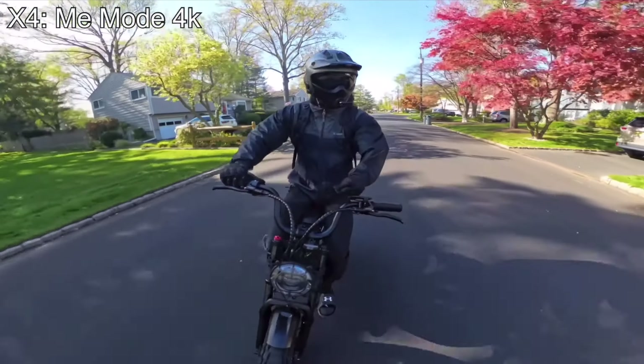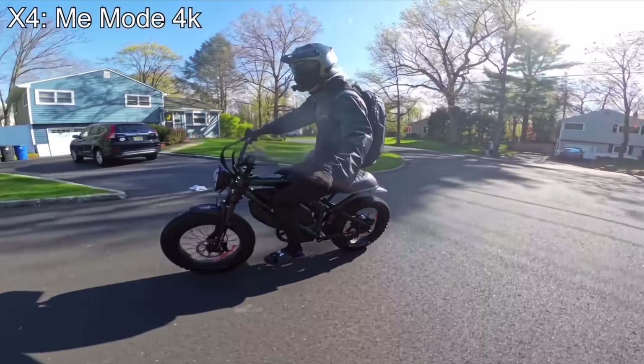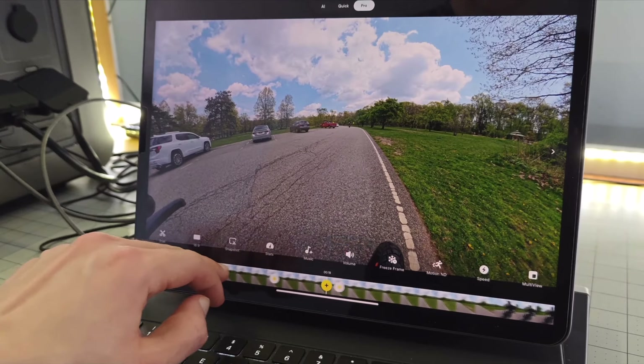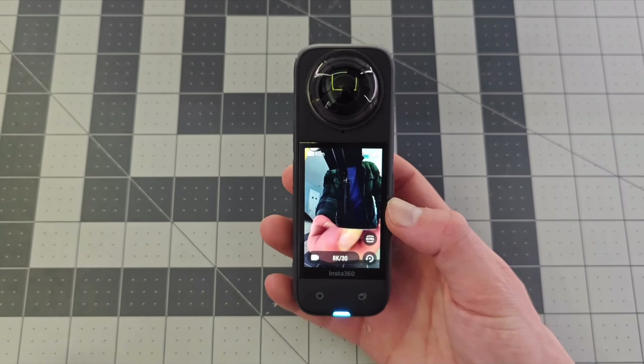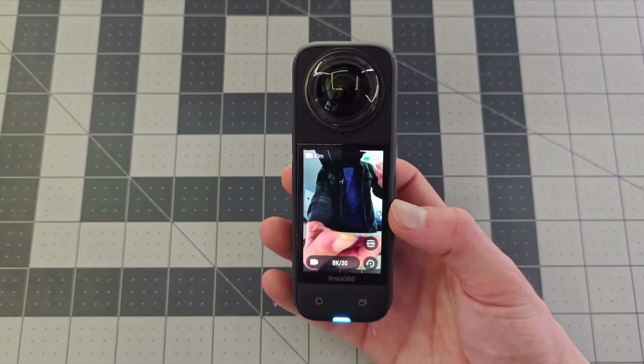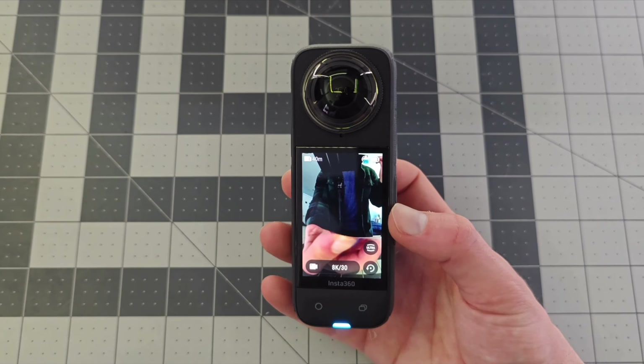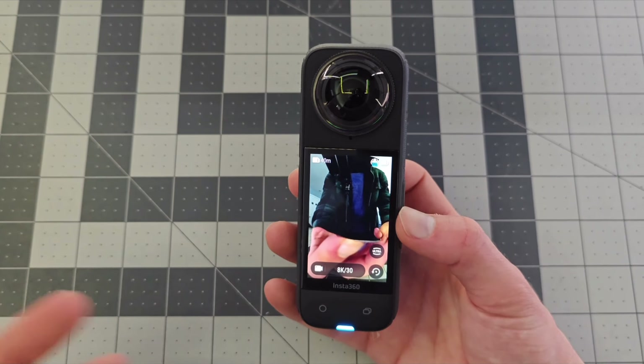Now just so you guys know, I am a heavy user of action cameras. I have a whole second channel and I use action cameras to film every single video. I'm the kind of person that's very particular — I always want the best setup that's the most efficient and going to give me the best quality. So I'm very picky with my action camera, and thus I've used every camera on this list and have developed opinions about them.